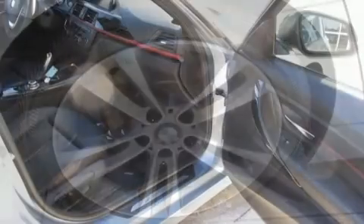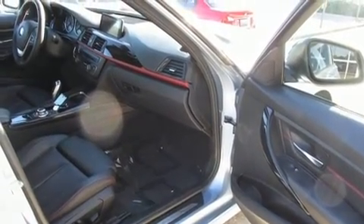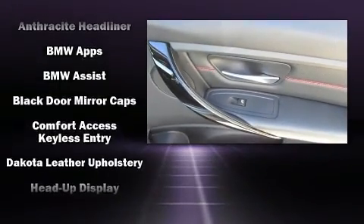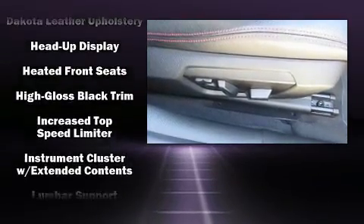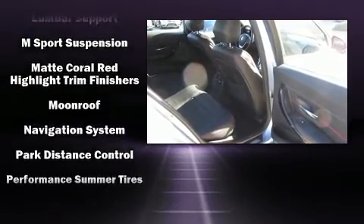Heated door mirrors, heated door mirrors, and power front seats are also included. BMW ensures the safety and security of its passengers with equipment such as head curtain airbags, anti-whiplash front head restraints, ignition disabling, and four-wheel disc brakes with ABS.